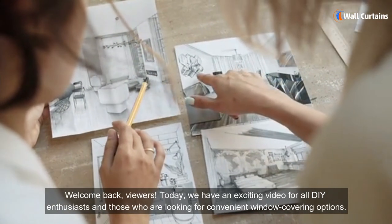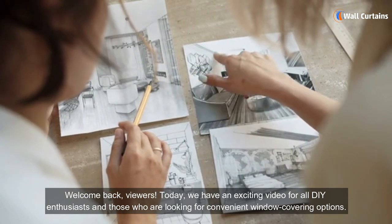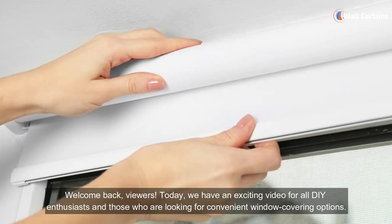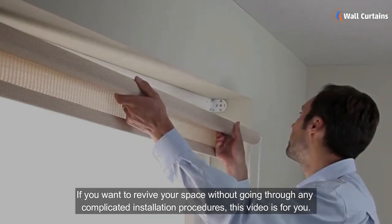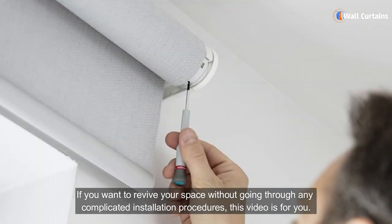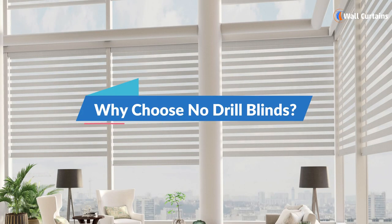Welcome back viewers. Today we have an exciting video for all DIY enthusiasts and those who are looking for convenient window covering options. If you want to revive your space without going through any complicated installation procedures, this video is for you. Why choose no-drill blinds?